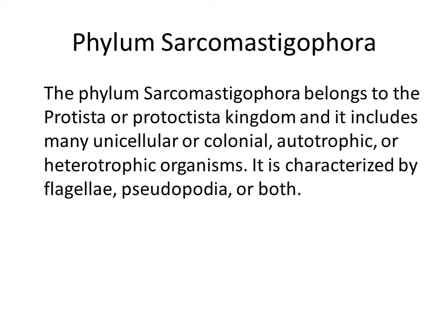Welcome to the second lecture of zoology for a vet's first year. Phylum Sarcomastigophora belongs to the Protista kingdom and includes many unicellular or single-celled organisms, which could be colonial also, autotrophic or heterotrophic. It is characterized by flagella, pseudopodia, or both.